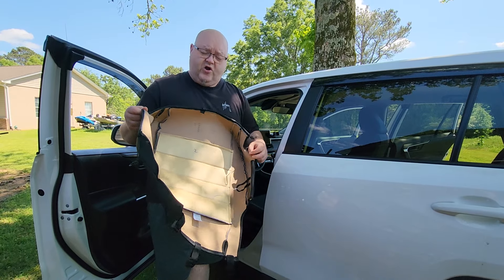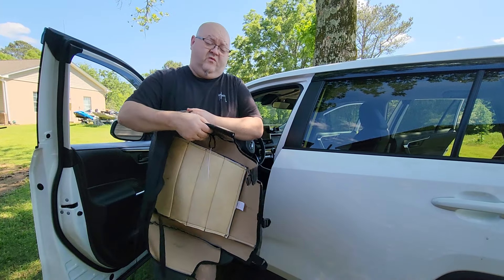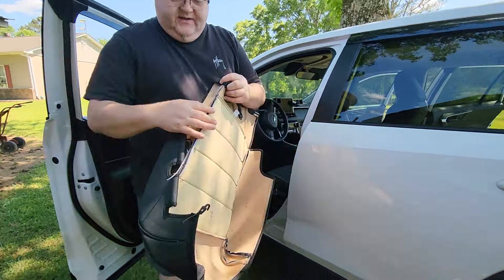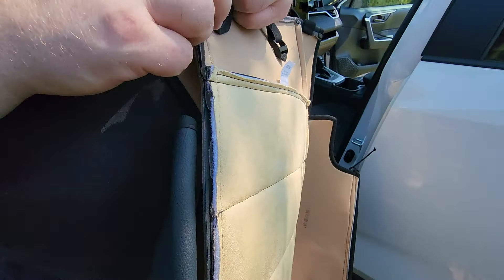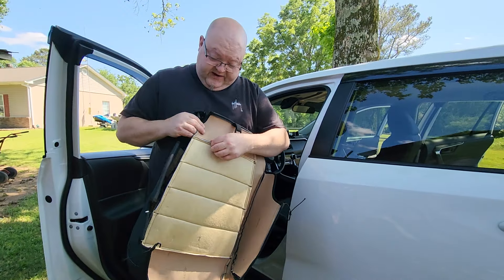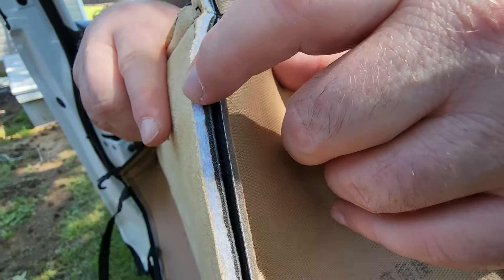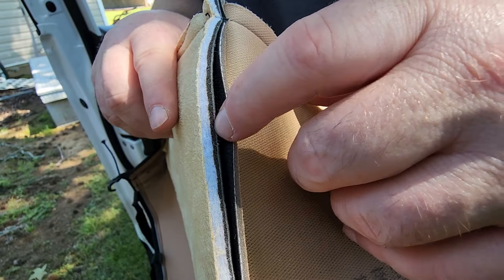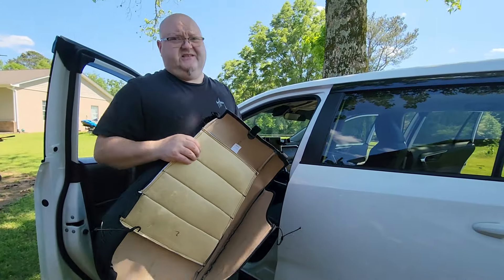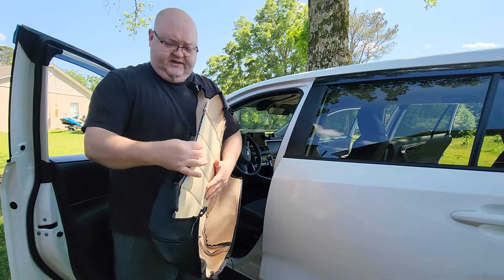Now that we've got the seat back done, we want to do the seat bottom. One thing I wanted to point out is right on that seat bottom they've got a lot of padding — this is really thick. There are several layers: it feels almost like a suede on the bottom, then there's a white layer of felt, and two gray layers of foam. If you don't think the RAV4 seats are that comfortable, this adds about a half inch of padding — I really like that for comfort.